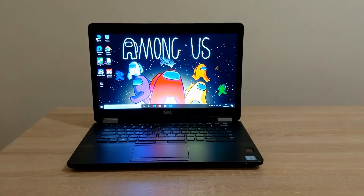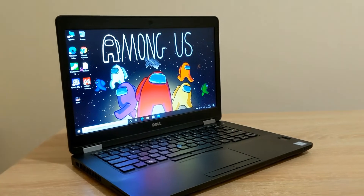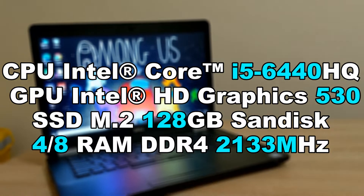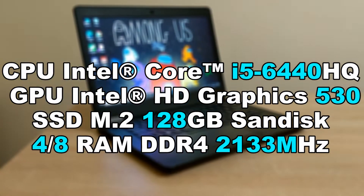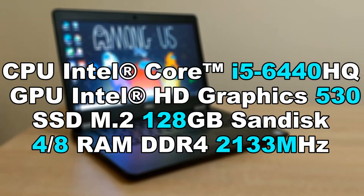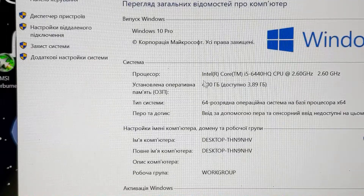We will do all the tests on the LE5470 laptop. You can see the specification on the screen. Let's do the first test.